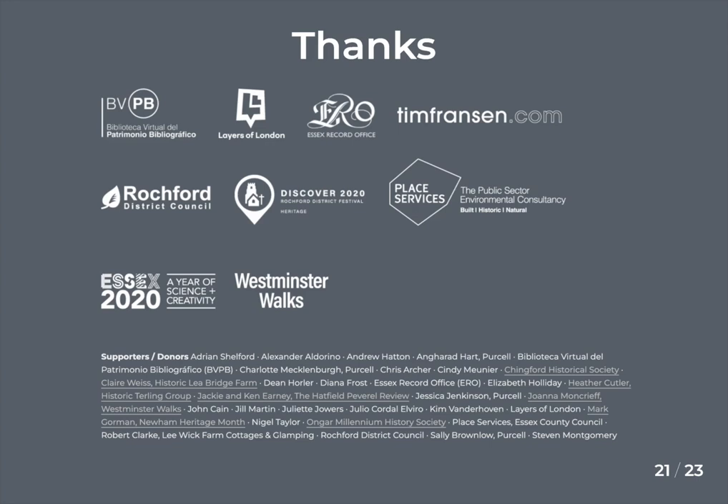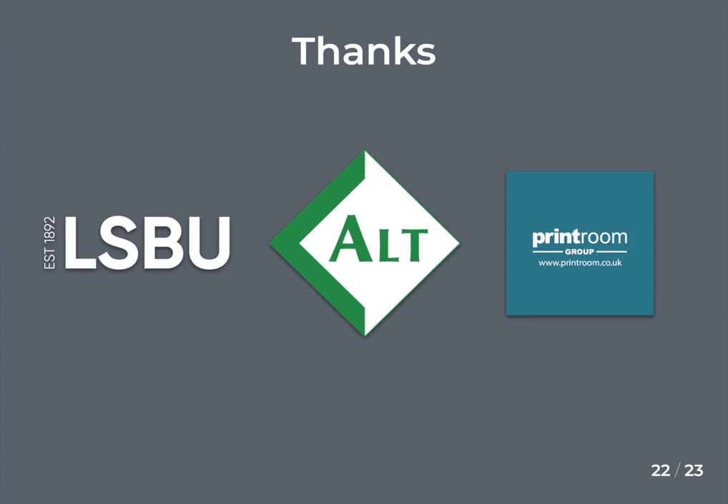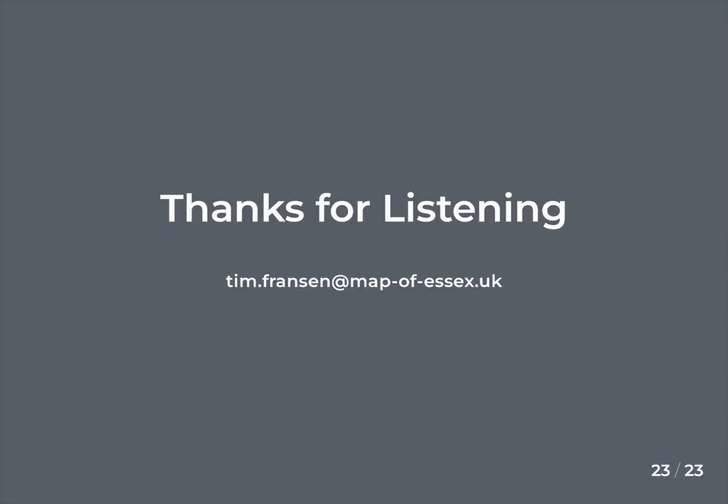Thanks to the generous institutional supporters and individual donors who have collectively helped to realize the project and ensure this remarkable map reaches the widest public and remains freely accessible for everyone. Also to LSPU for funding travel and accommodation, ALT for the scholarship award, and Print Room Group for providing the print giveaway. Thanks for listening.